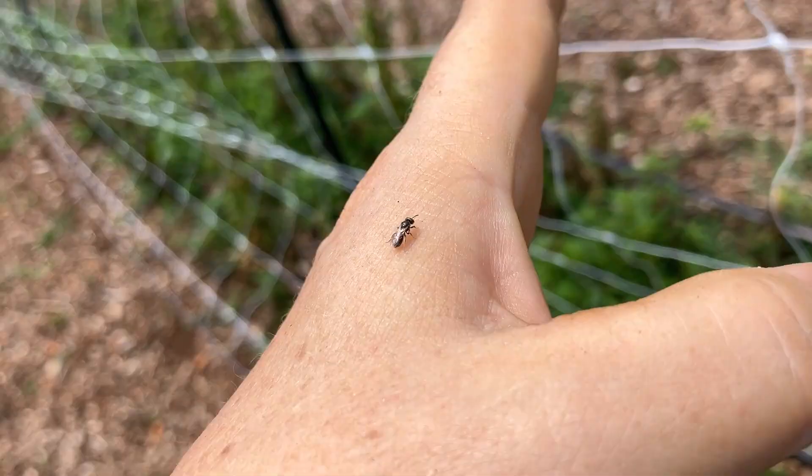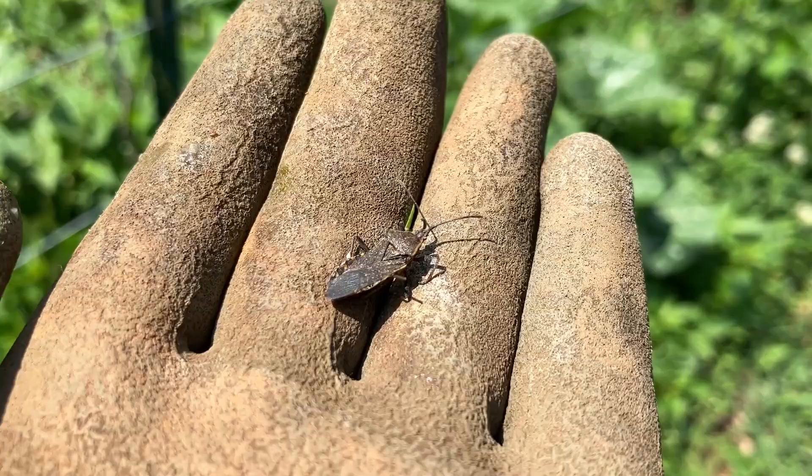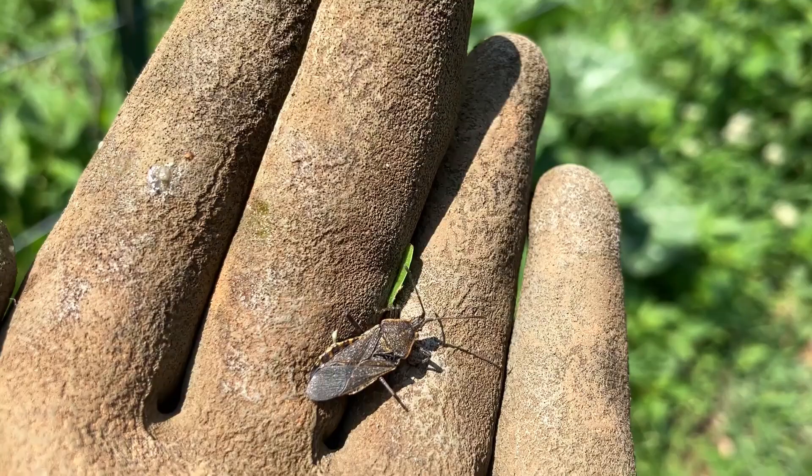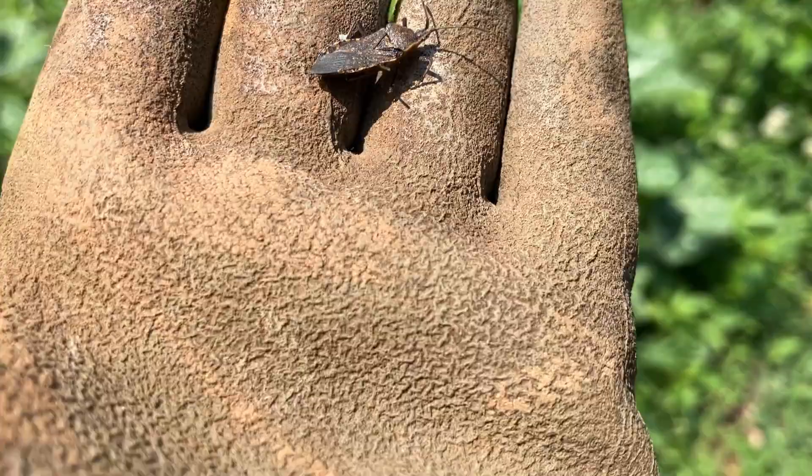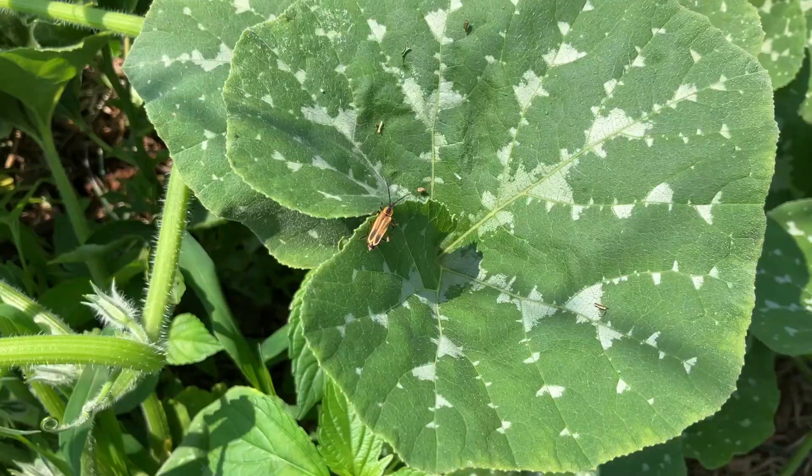This is definitely a bad bug in the garden — this is a squash bug. For the record, he has already been squashed, so he is a dead squash bug.